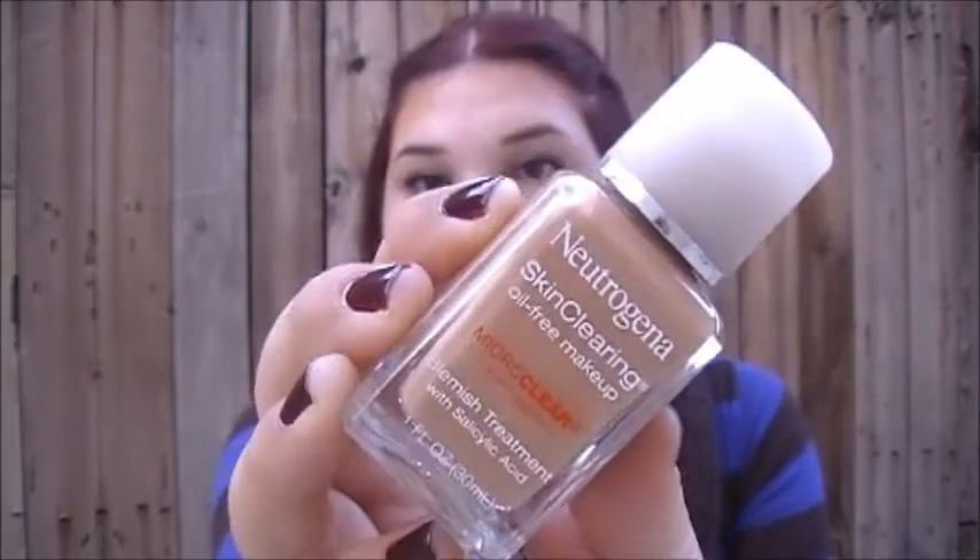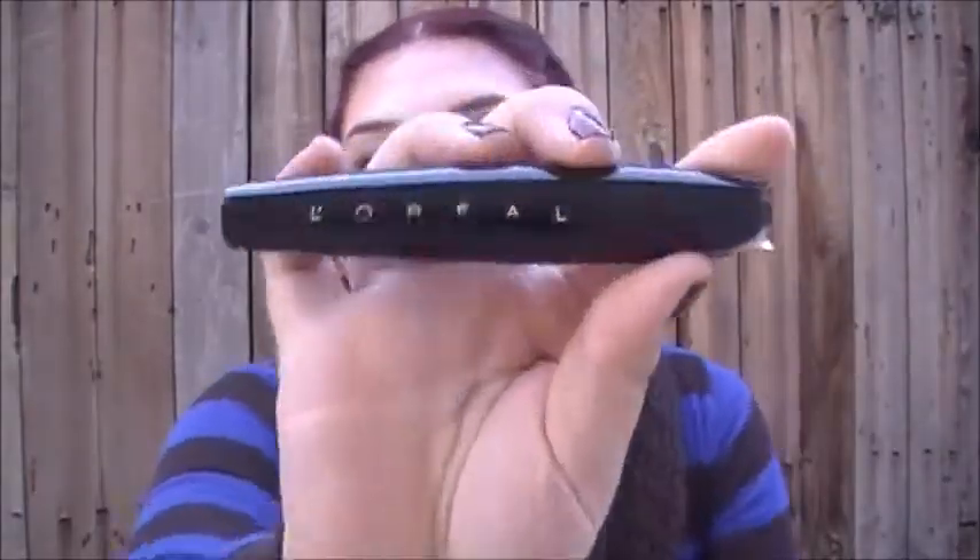This foundation by Neutrogena — I've had it since last year and I really like it. It works well; it's a light to medium coverage and you can build it up, but that's not my style. Next is this mascara by L'Oreal — it's the collagen one, and I really like it because it gives me nice volume and length.